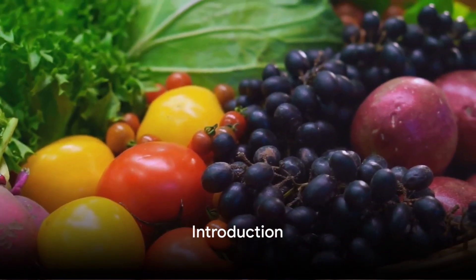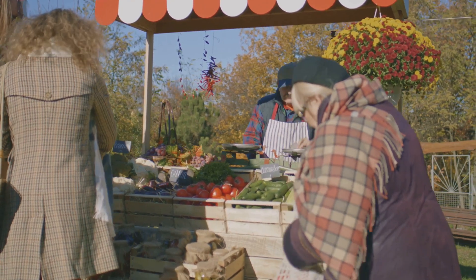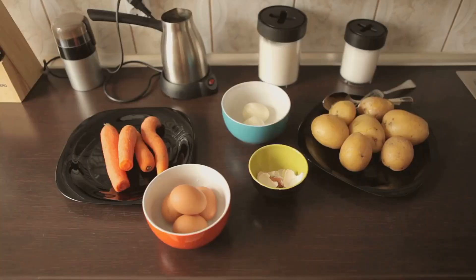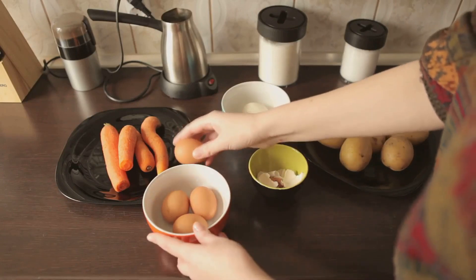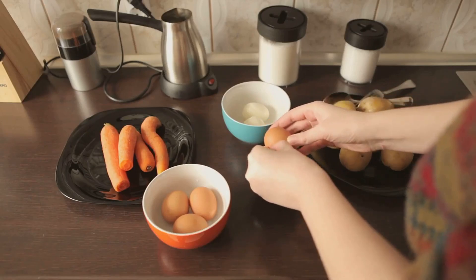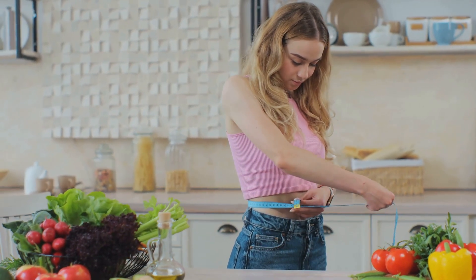Ever wondered how to eat healthy without breaking the bank? In the world of fast food and pricey organic markets, maintaining a healthy diet can seem like a luxury. But what if we told you it's possible to whip up nutritious, budget-friendly meals in less than an hour? Yes, you heard right. We're about to embark on a culinary journey, exploring meals that are kind to both your waistline and wallet.